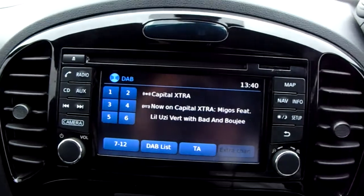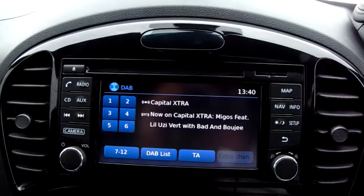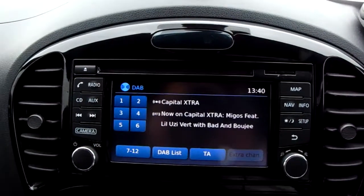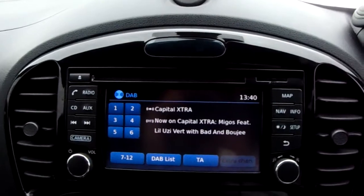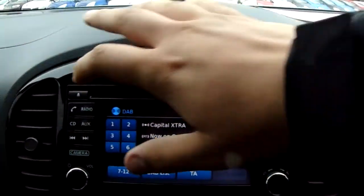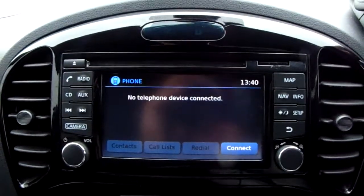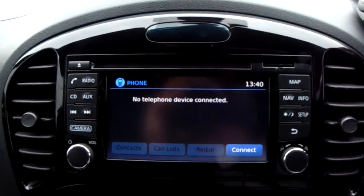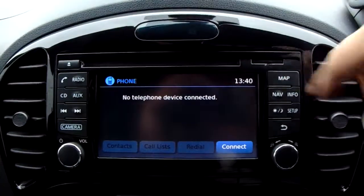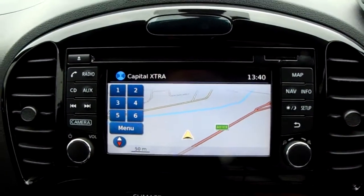Moving on to the main touchscreen display of the centre console, you have your DAB radio stations as well as AM and FM, so there are plenty of stations to choose from, with improved sound quality in this car. You can also connect your phone via Bluetooth, which will allow you to use hands-free — the safest way to make calls while driving.